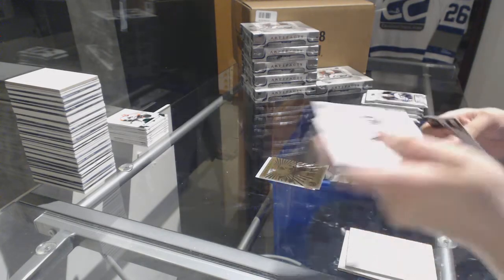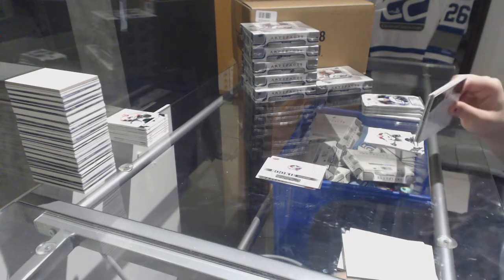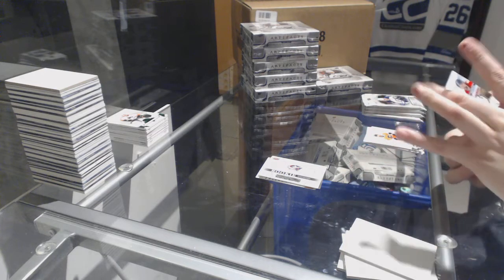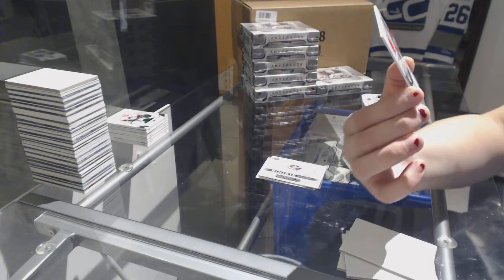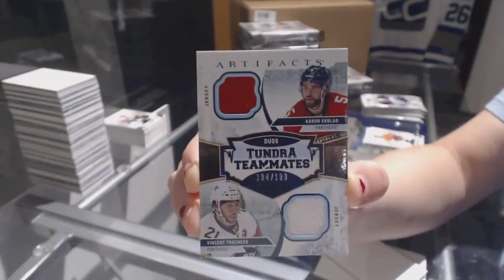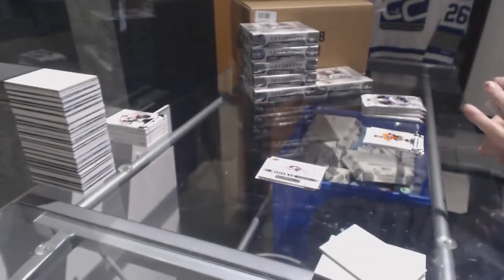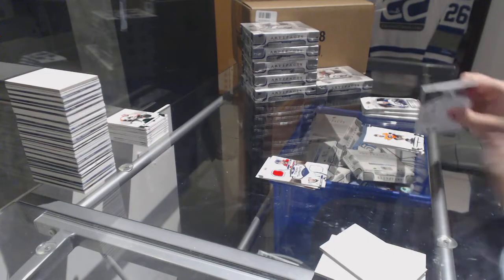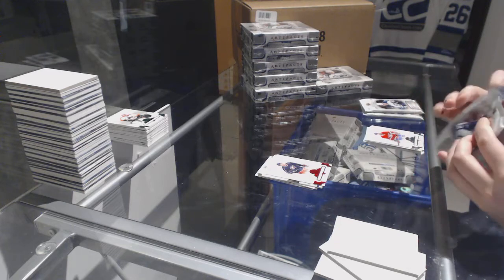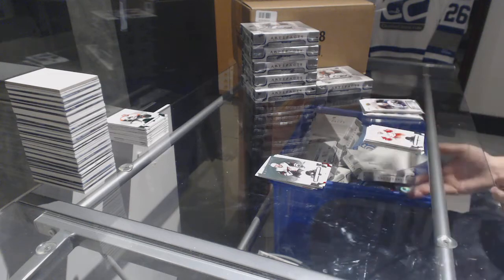Rookie redemption of the Columbus Blue Jackets. We've got a Tundra Teammates dual jersey number to $199 for the Florida Panthers, Vincent Trocheck and Aaron Ekblad. Ruby number to $2.99, Zach Werenski for the Columbus Blue Jackets. Number to $5.99 for the Coyotes, Max Domi.